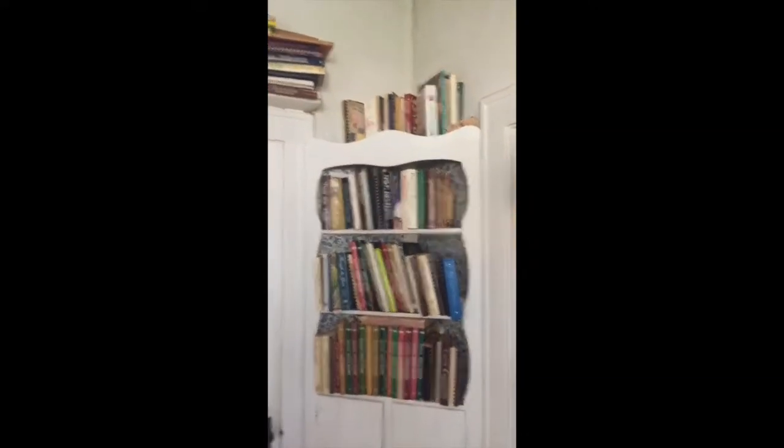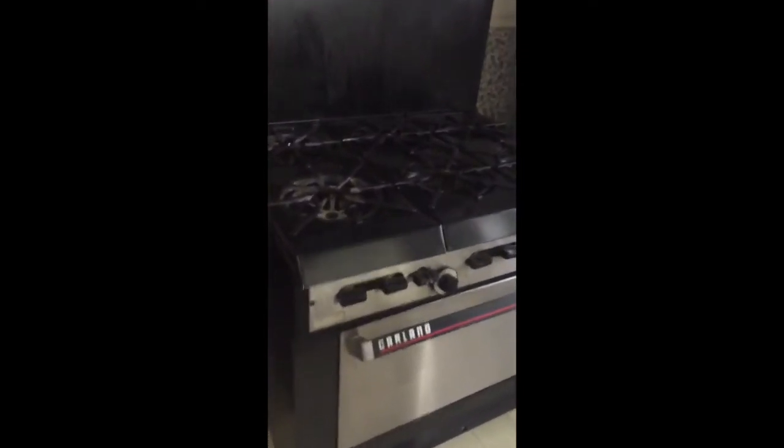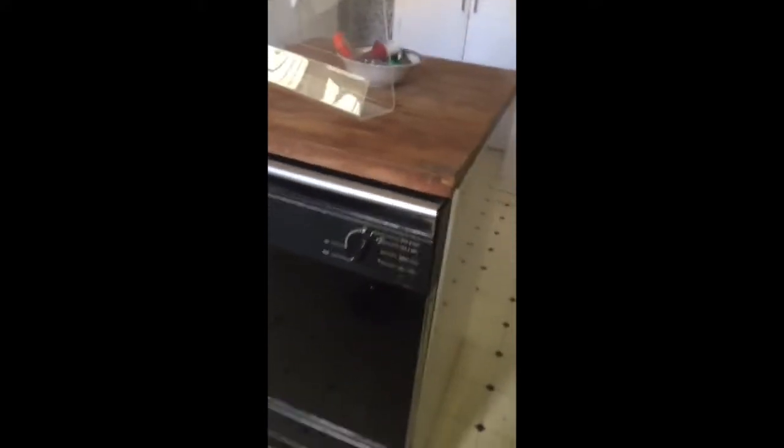We're in the kitchen where we have a lot of great cookbooks, a really nice side-by-side French style Maytag refrigerator, a really nice commercial gas cook stove — a Garland six-burner, real nice one — coffee makers, and a nice Maytag portable dishwasher.